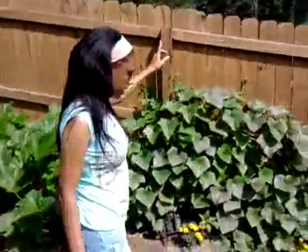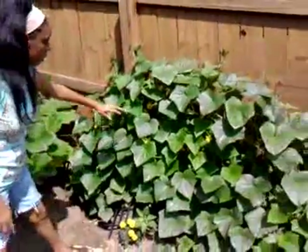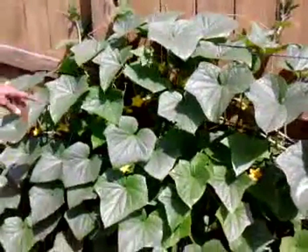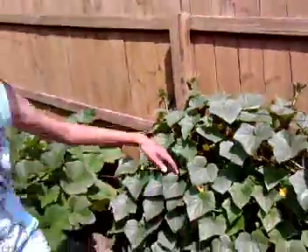And down further, this is the cucumbers. They all look alike, so I'm getting confused about what's what. These are the cucumber plants, and see how big they've gotten — they were really small when I started them. And I think we have cucumbers growing right there. So those are the cucumbers.